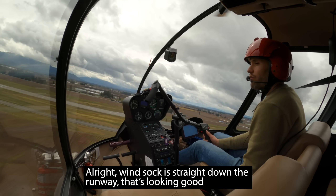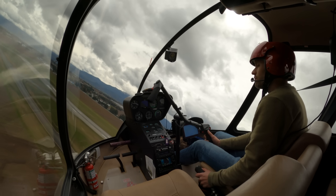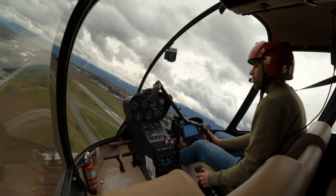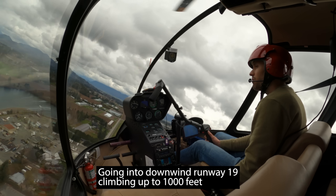All right, windsock straight down the runway, that's looking good. It's a bit gusty out there. Going in downwind runway 19, climbing up to 1,000 feet.